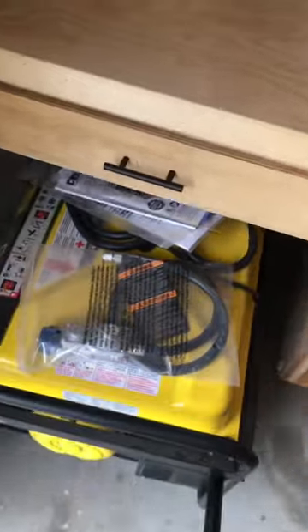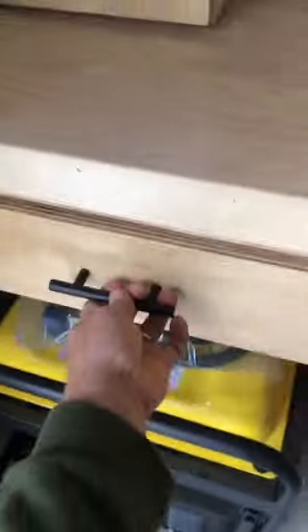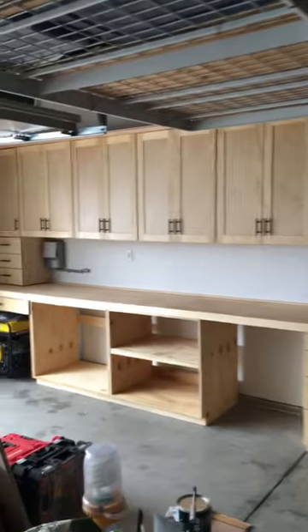I also built a spot specifically to store the generator, and it's got a nice wide drawer above that. We also mounted some LED lighting underneath — 12 feet to be exact — and these cabinets are ready for organization.